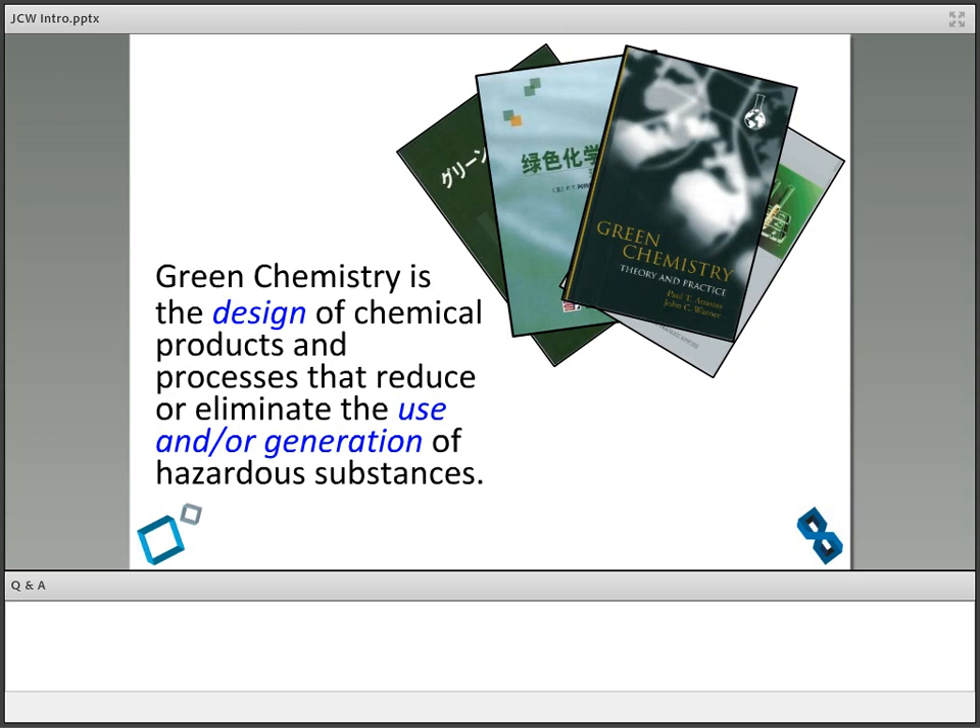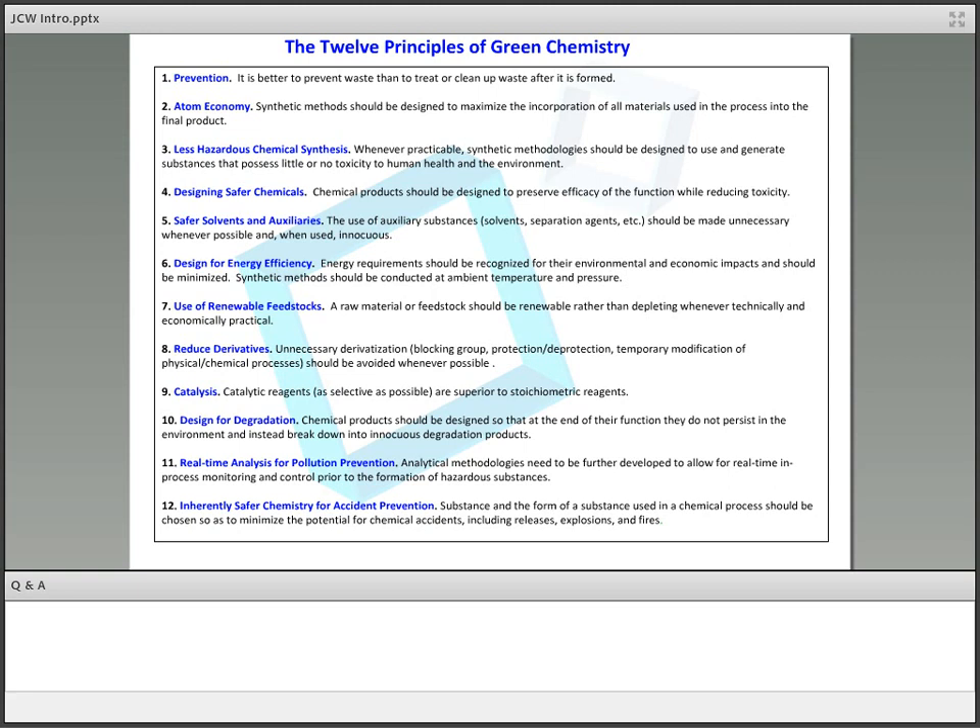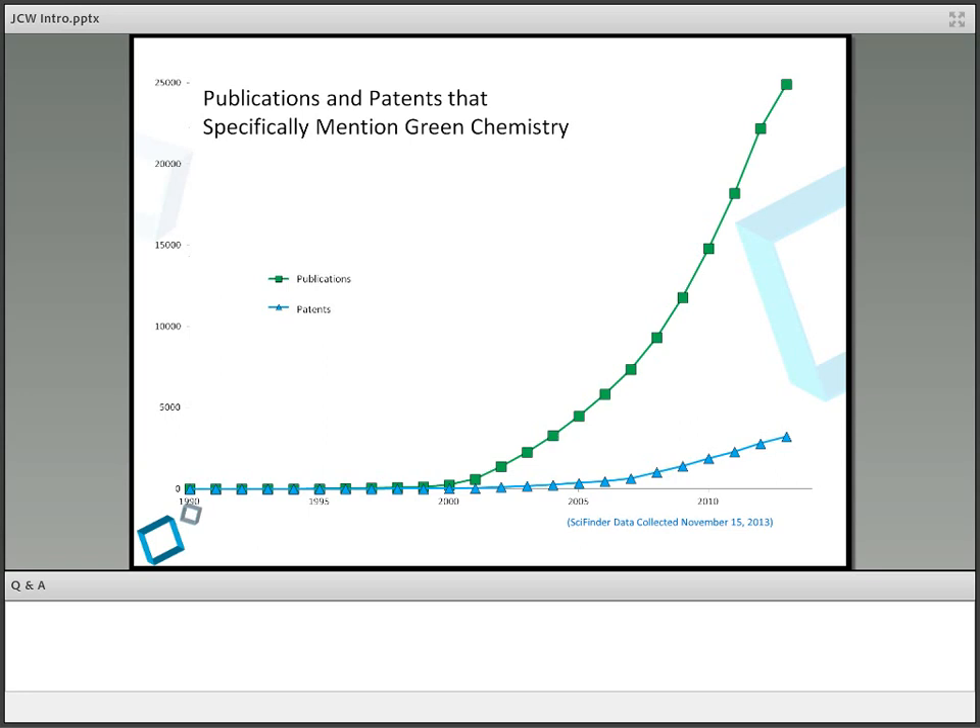I did a search looking at the mention of the words 'Green Chemistry' in the scientific literature. Although we started talking about it in 1990, there was about a 10-year lag time, and then around 2000 you see this explosion — journals and scientific documents mentioning Green Chemistry. But what I find really interesting is the patents — the blue triangles. People are actually talking about Green Chemistry in the patent literature. That's when you know things are happening.